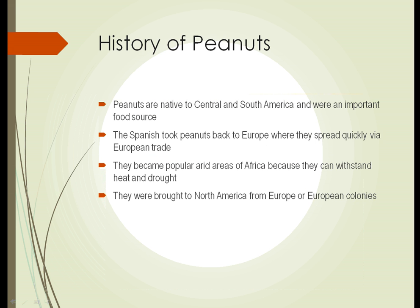The history of peanuts. Peanuts are interesting for several reasons, one of which is their history. They're native to Central and South America, and they were an important food source for Native Americans in that region.